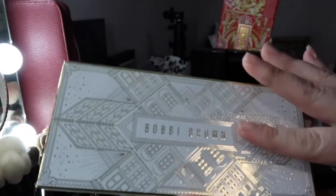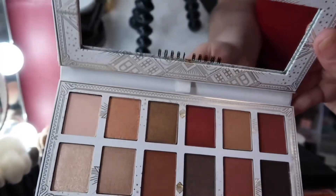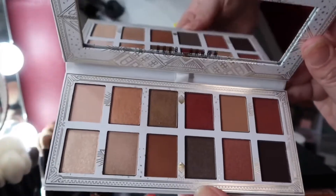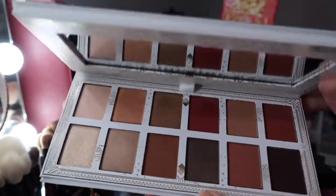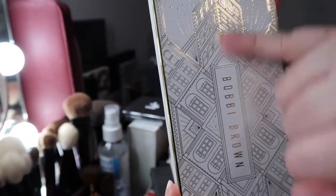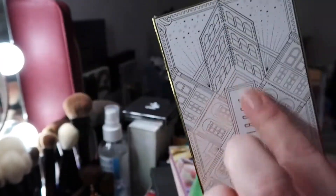This is from Bobby Brown — I got it two or three months ago. I love it; I'm not getting rid of it and I'm keeping it up here because it's very, very pretty and very luxurious. Just a beautiful palette. I love the packaging — this building here reminds me of the Flatiron in New York, my favorite building in New York City. Going to keep it.